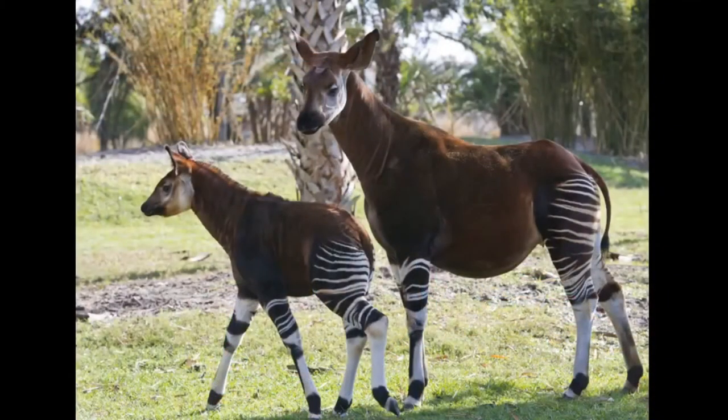They have very poor eyesight, but their ears operate independent of each other — they turn independent of each other. They live about 20 to 30 years. They have low calls not heard by humans, but their young can hear these calls. They're called infrasonic hearing because it's lower than humans can actually hear. They live in the dense rainforest.